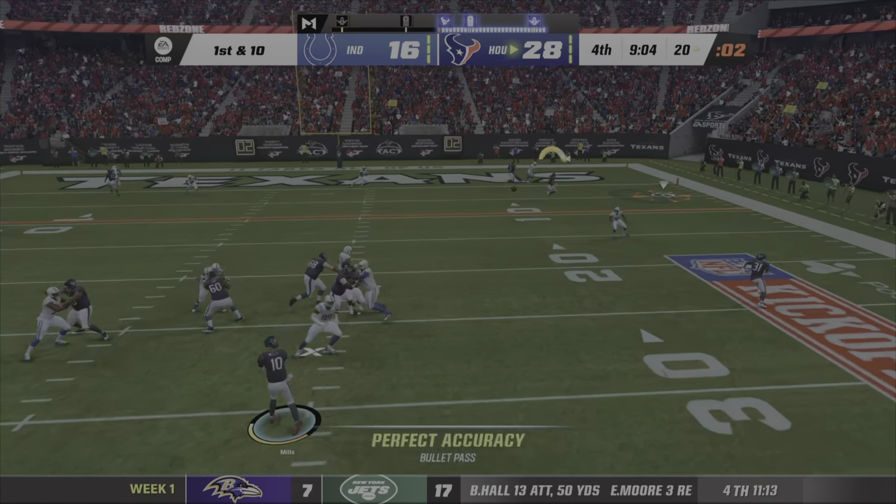Now Ryan on first down — they'll try and set up the screen to Hines. He'll be dropped after a short gain. Here's Ryan — hits his target to tight end Mo'Ally Cox. On first and 10, it's Ryan — open man is lost. Ryan will throw again. Ryan on first down — and that is second and 10. Here's Ryan — they'll find a man over the middle. It's Pittman.